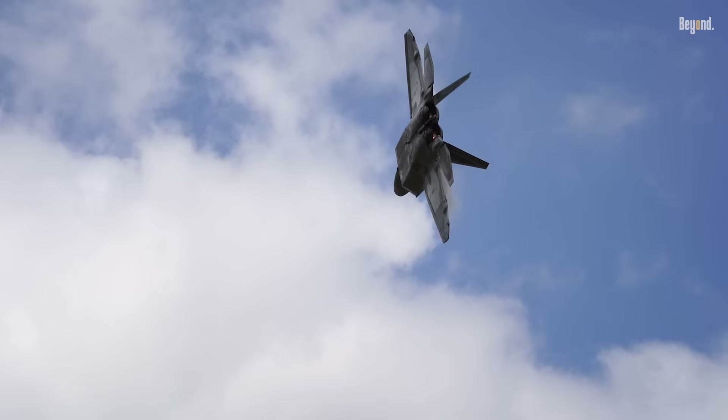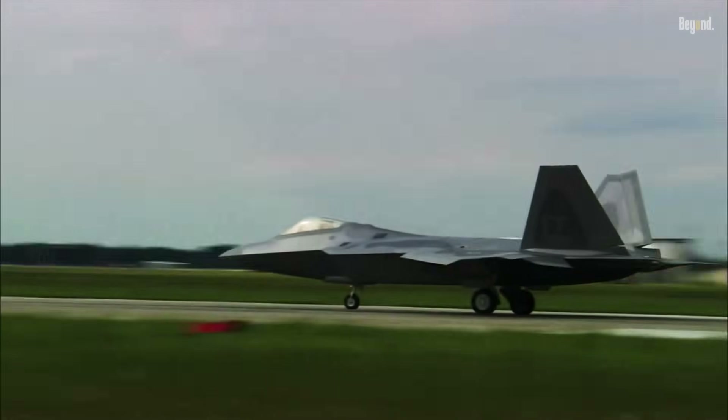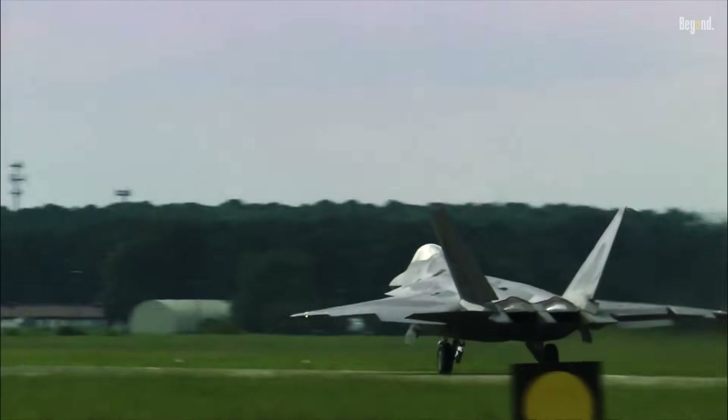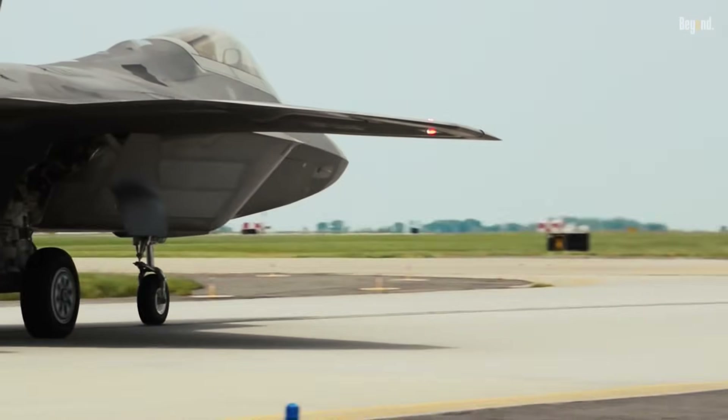Overall, the F-22 Raptor is a symbol of modern air dominance that combines speed, stealth, and sophisticated weapons and avionics technology. These advantages make it a strategic tool that is difficult to match.